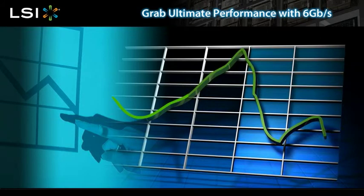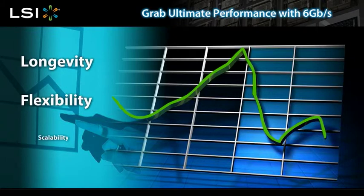Economic times are challenging. IT budgets are under scrutiny. Yet you are challenged to build systems with the longevity, flexibility, and scalability to meet user demands.